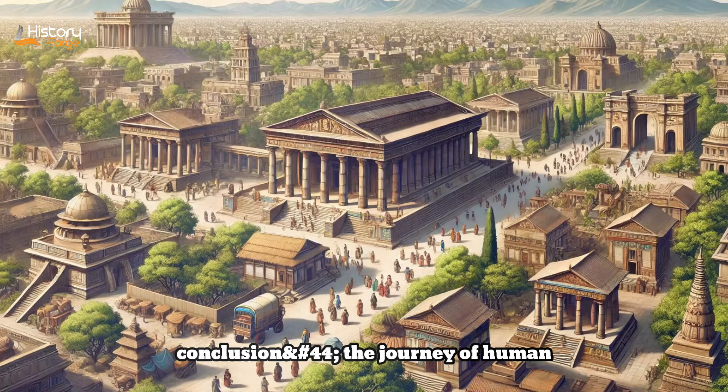In conclusion, the journey of human evolution is a rich tapestry woven from the threads of adaptation, innovation, and survival. From the early bipedalism of Australopithecus afarensis to the technological advancements of Homo erectus, each step reveals significant milestones in our development. The use of tools, control of fire, and eventual migration out of Africa underscore the remarkable adaptability and ingenuity of our ancestors. Studying Archaic Homo sapiens and their interactions with other species highlights the complexity and interconnectedness of our evolutionary history. This exploration underscores the importance of adaptability and innovation in shaping the path to modern humanity, reminding us of our deep and shared roots in the ancient past.